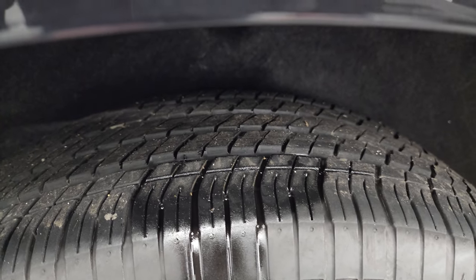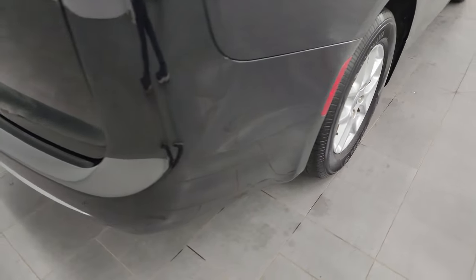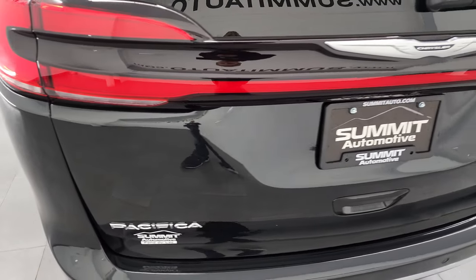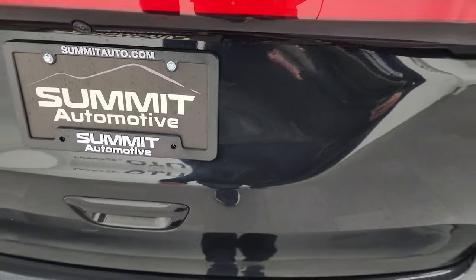Back tires have just about as much tread as the front tires, maybe just a hair bit less, but still really good tread on there. You get four-wheel disc brakes on the Pacifica. Coming around to the back, the rear bumper is in great shape. You get the rear bumper parking sensors, and the rear gate looks really good as well. You do get that LED tail lamp on there, which looks really good.